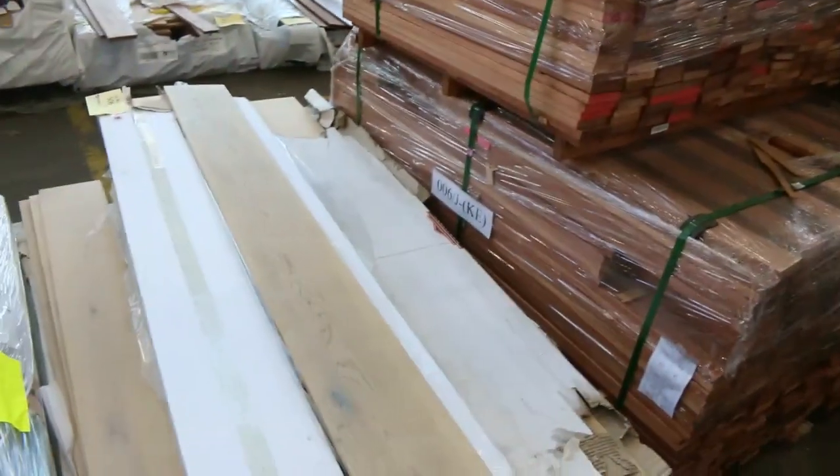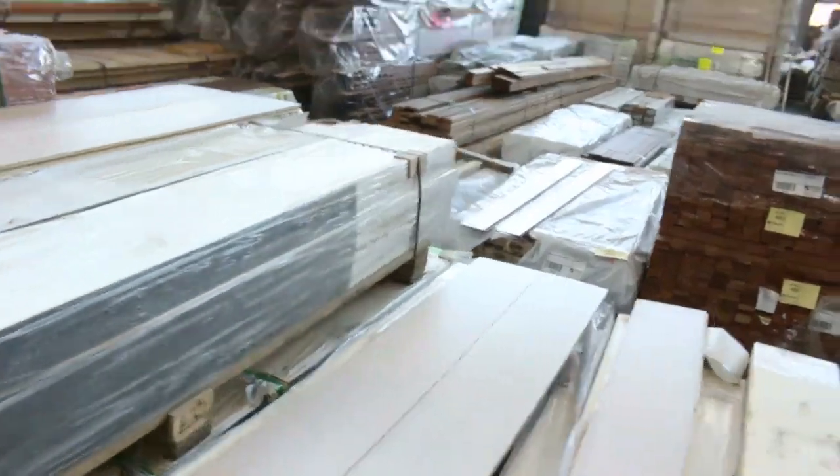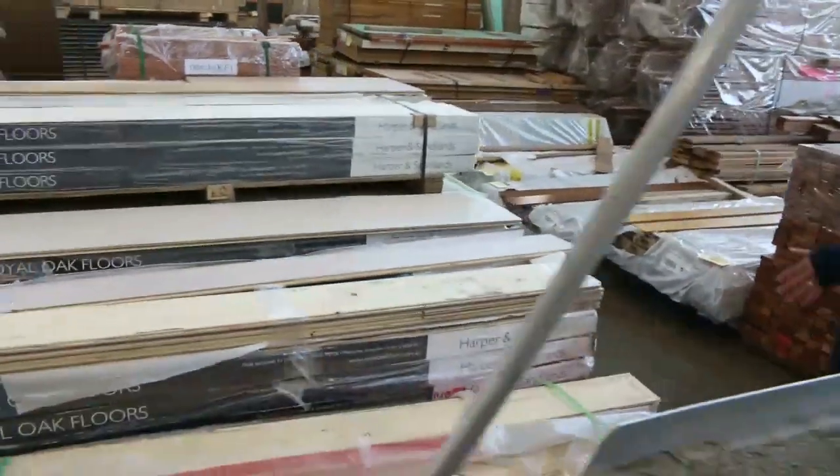Swinging back into some of this engineered stock — have a look at some of this. This is sort of $140 to $150 a square metre stuff. This is top of the range, absolutely magnificent.